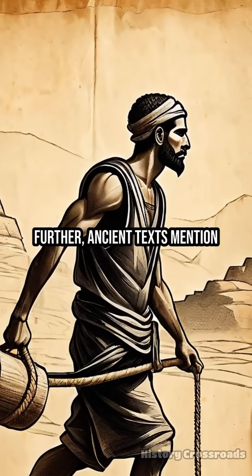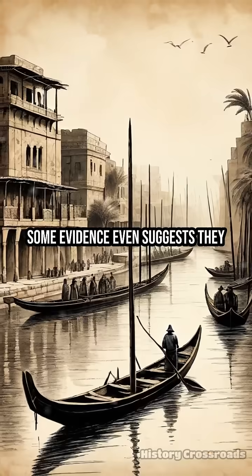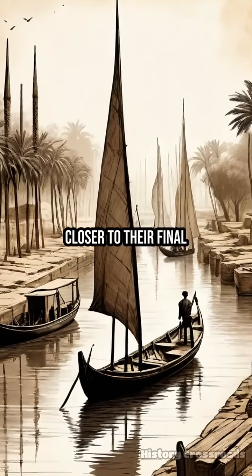Further, ancient texts mention vast labor forces and ingenious rope systems. Some evidence even suggests they built special canals to float obelisks closer to their final destinations.